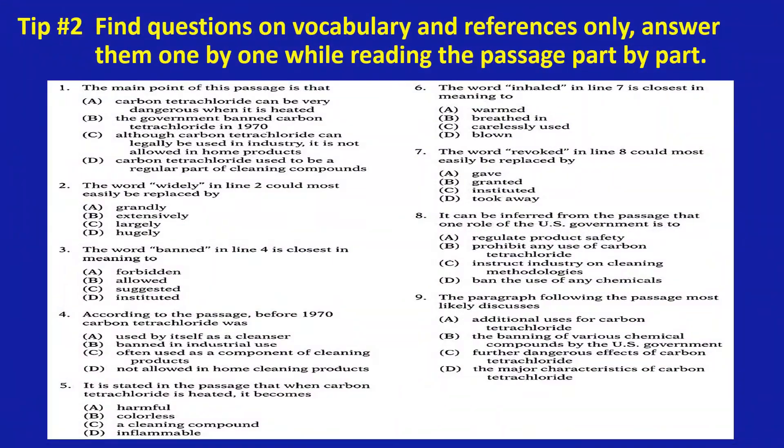Tip number two: find questions on vocabulary and references only, and answer them one by one while reading the passage part by part. This tip is asking: why are you reading? In a test, the reason that we read is to answer questions. Therefore, in this strategy, I suggest you read the questions first, then find the information in the passage to answer the questions.